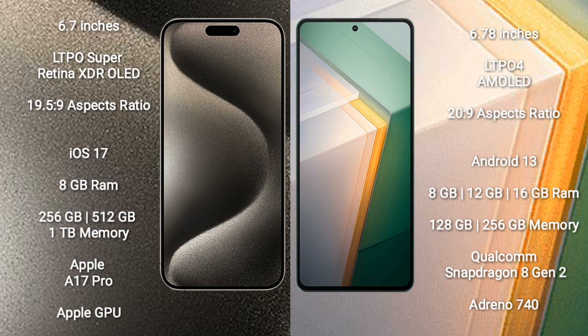The iPhone 15 Pro Max comes with 8GB RAM, and 256GB, 512GB, or 1TB internal storage, powered by the Apple A17 Pro Processor with Apple GPU. The Vivo IQ 11 comes with 8GB, 12GB, or 16GB RAM, and 128GB, 256GB, or 512GB internal storage, powered by the Qualcomm Snapdragon 8 Gen 2 Processor with Adreno 740 GPU.